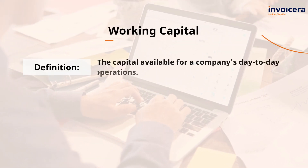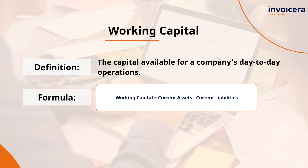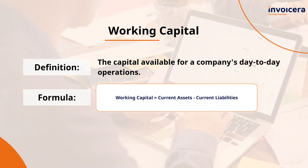Working capital is the money that keeps your day-to-day operations running smoothly. Here's how you can calculate it.